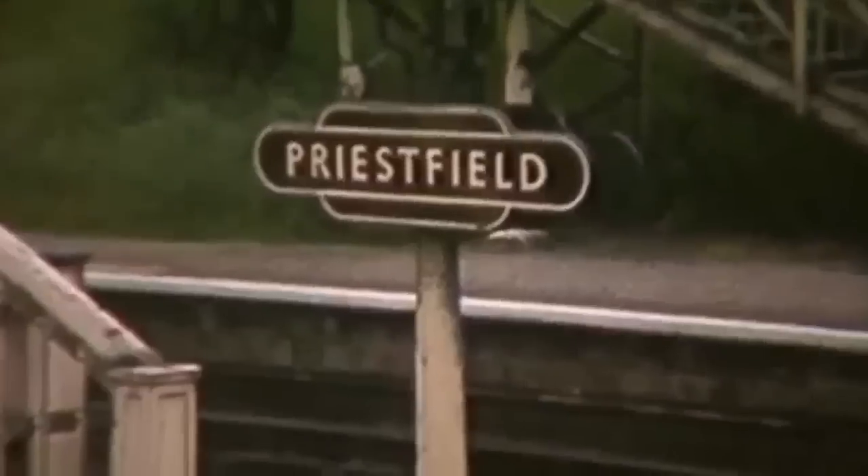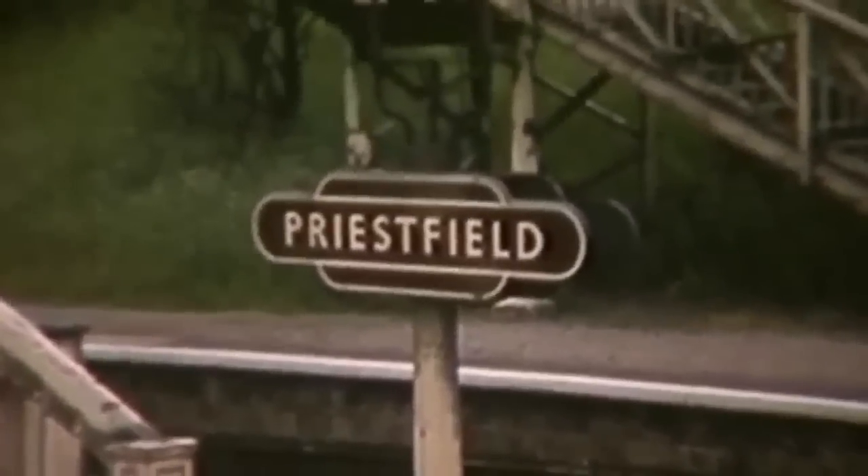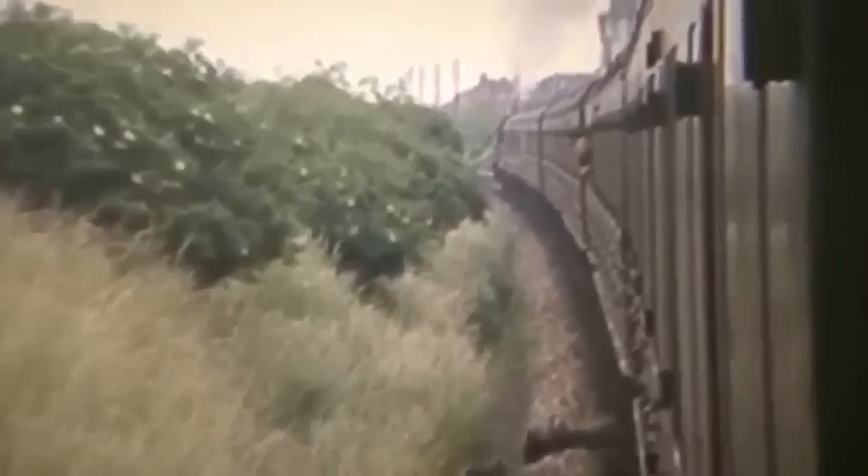At one and three quarter miles, Priestfield Station is reached under George Street Bridge, a junction station where we leave the GWR main line to Birmingham. We take the ex-Oxford, Worcester and Wolverhampton route south.